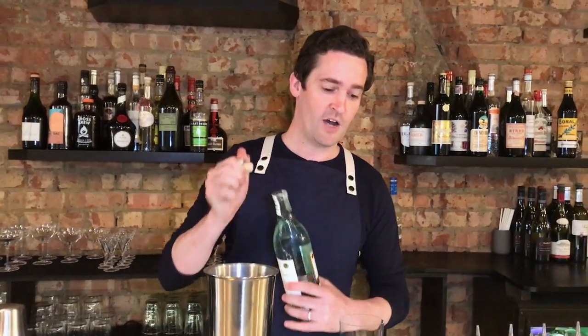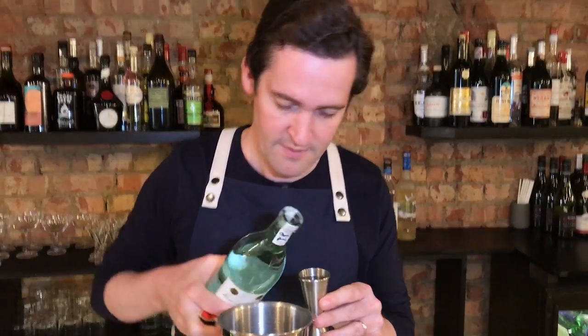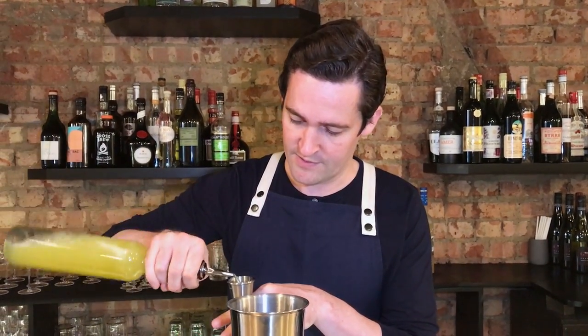So we start with 20 mils of Bacardi Heritage and 10 mils of Trois-Rivières Blanc — that's already blended. Then we have a very acidic Pineapple Cordial; there's 35 mils.